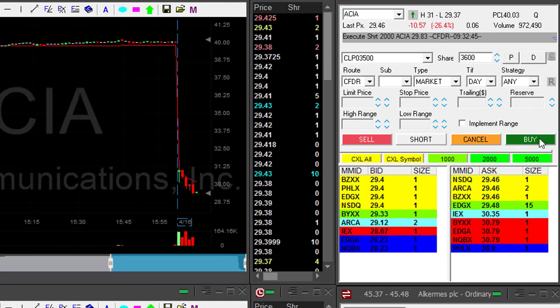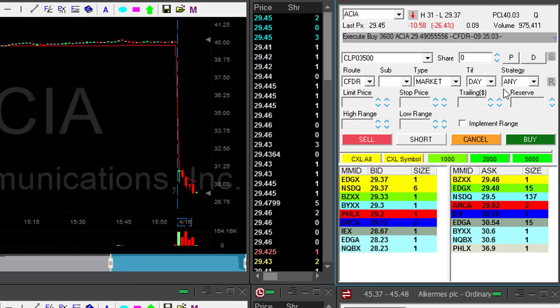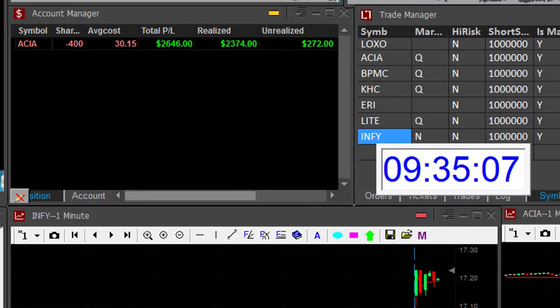Any pullback now? I'm going to cover now. I thought it pulled back up. Anyway, great trade — started my day with $2,600 just after five minutes.